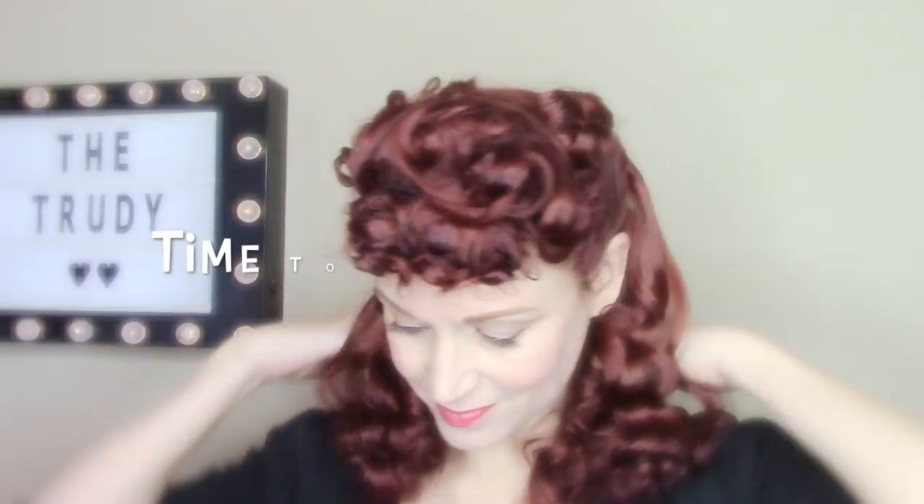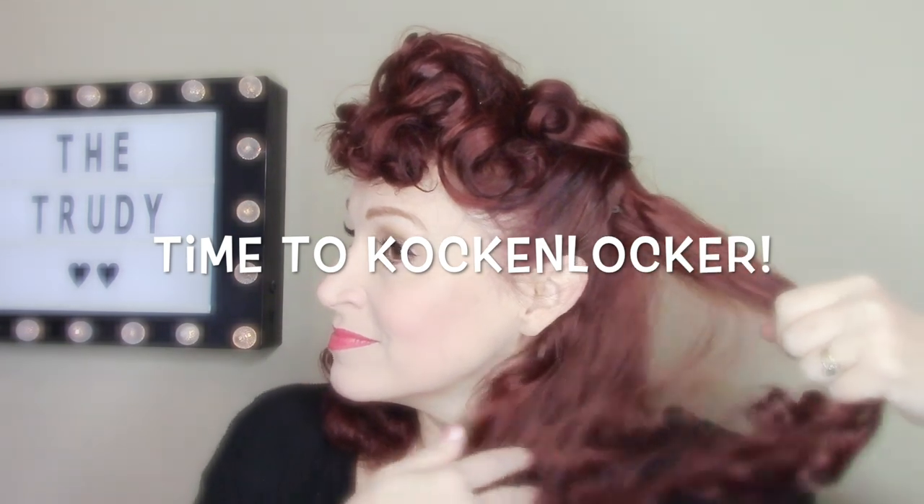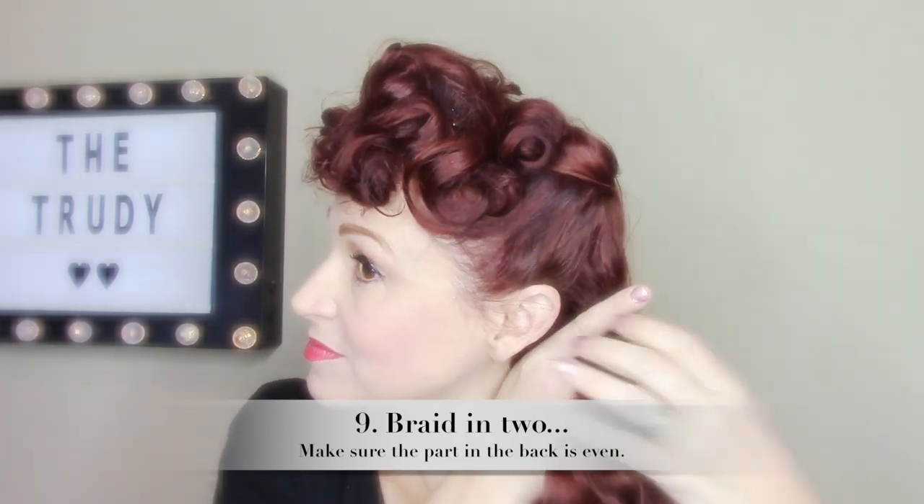Now I'm parting my hair in the middle and we're going to do those Cockenlocker braids. Basically all you're doing is parting your hair evenly in the back, making sure it's pretty even. Then take the sides and braid not too tightly — you don't want the braids super tight because they'll look really skinny — braid down until there's about three inches of hair left.